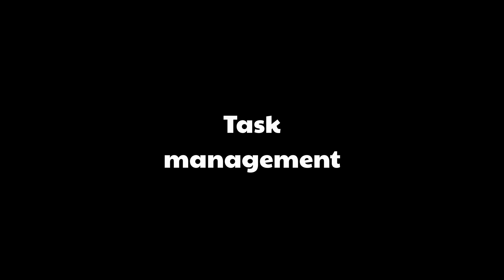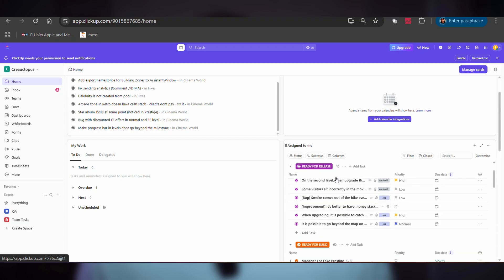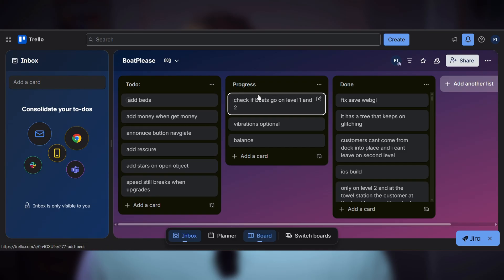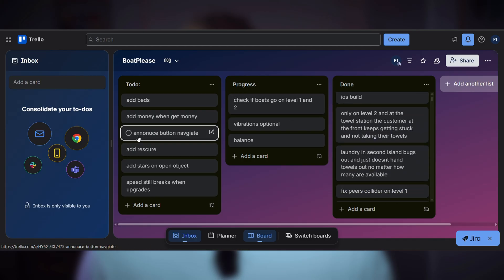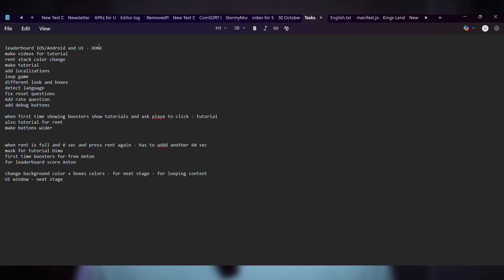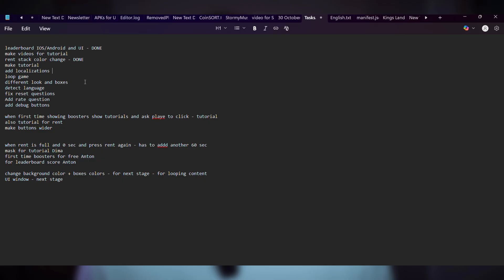For task management, we've tried Notion, Trello, Jira, and ClickUp — we tested them all. I like ClickUp and Trello for team projects because they are simple and visual. But for my own projects, just a simple notepad — literally a text file with tasks. Sometimes simple is best. You don't need complicated tools if you're just organizing your own work.